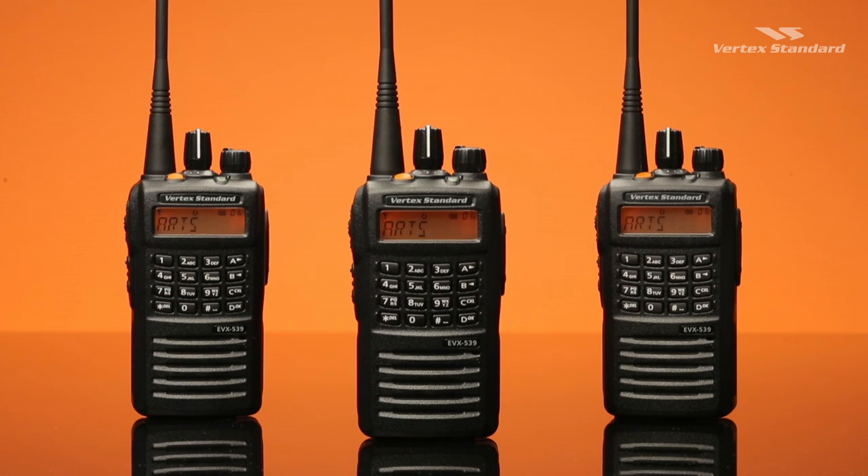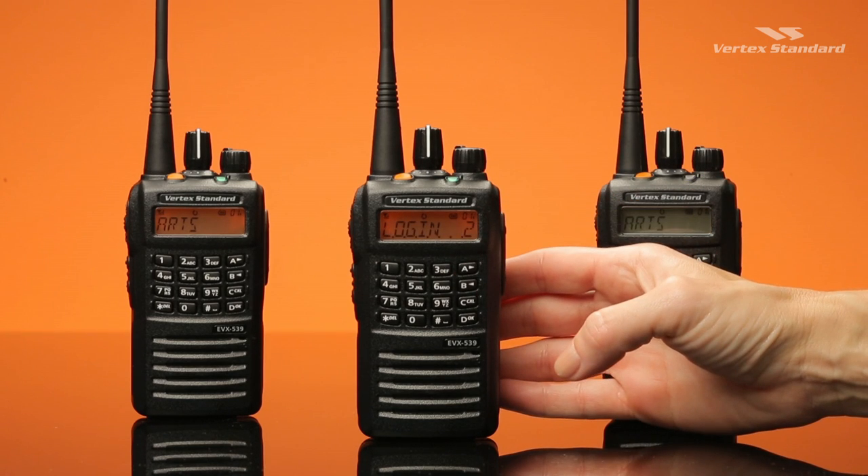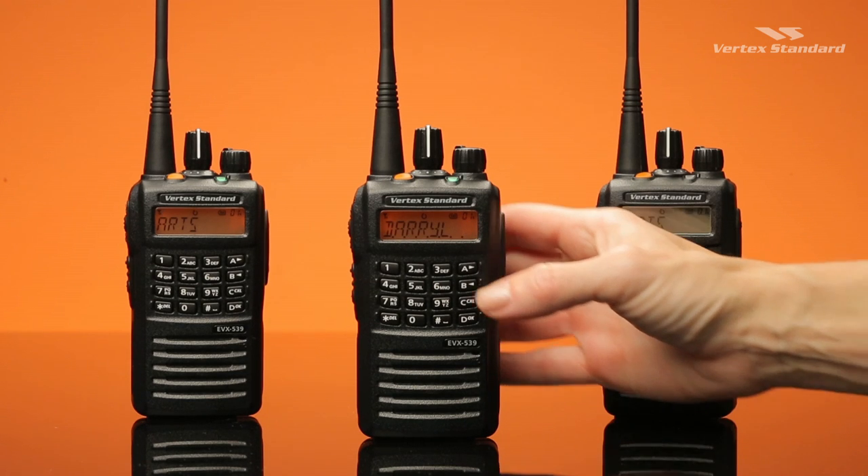Connection status can also be checked any time with the press of a button. In this example, Leanne can see that two other radios are in range by selecting the ARTS login button — both Daryl and Craig.